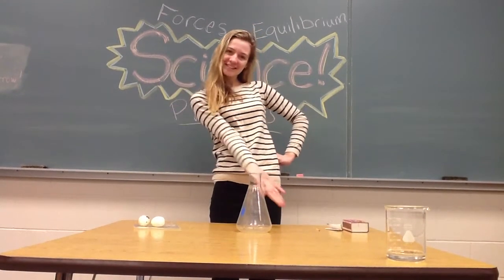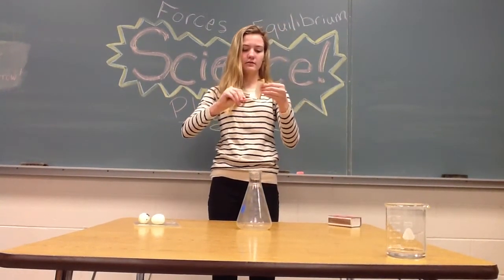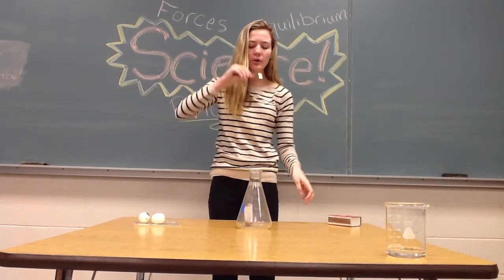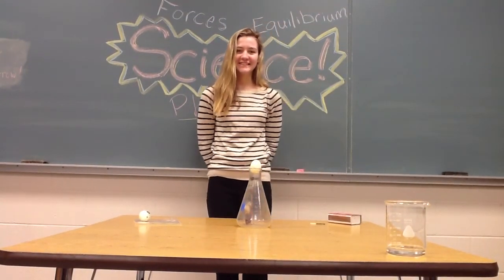First, light a match and hold it to the corner of the paper. Once the paper lights, carefully put it into the beaker. Now place the egg on top.